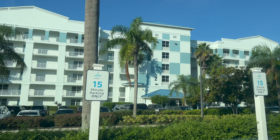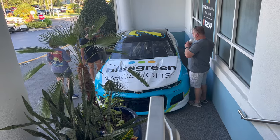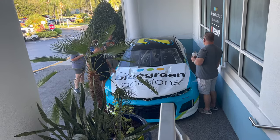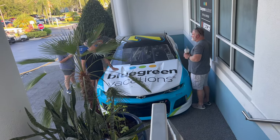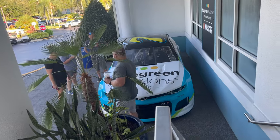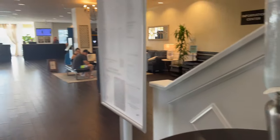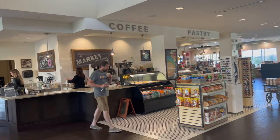Bluegreen partners with NASCAR, so if you like NASCAR this might be a resort for you. There's a really cool photo op of one of the race cars parked out front — it's an actual race car that was used in a race, so it's pretty cool. When you first walk in, there's complimentary water and to the left they have the market.